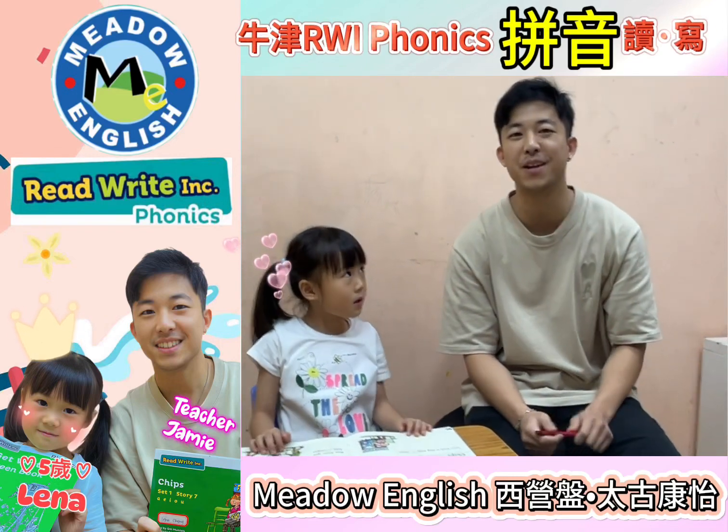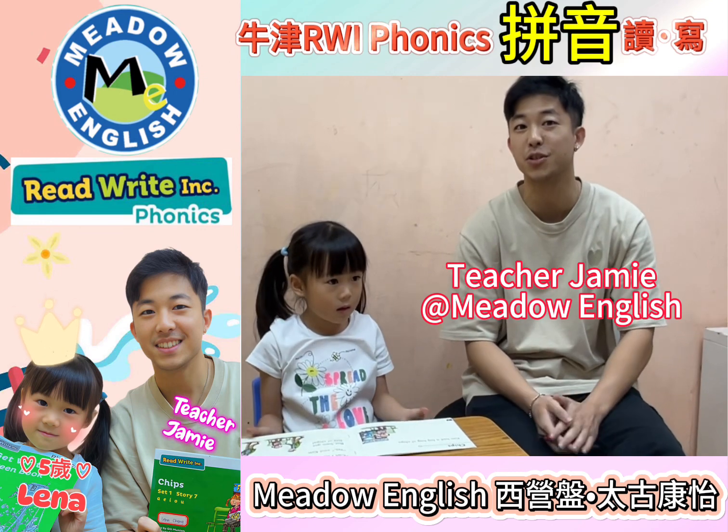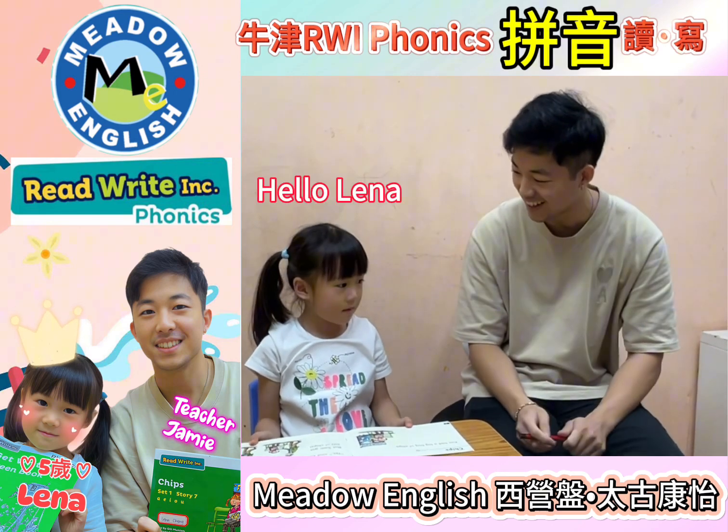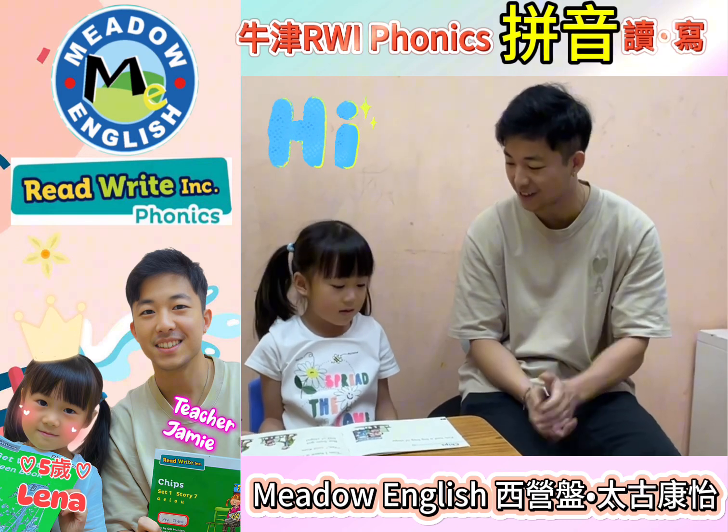Hello, this is teacher Jamie from Meadow English Learning Center and today we're with one of our students and we're going to do some reading. What's your name? My name is Lena. Alright Lena, are you ready to do some reading? Okay, high five!